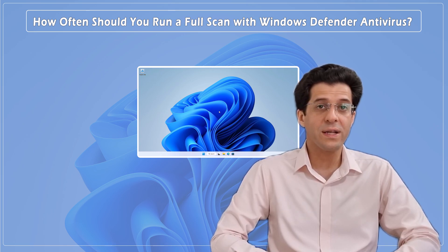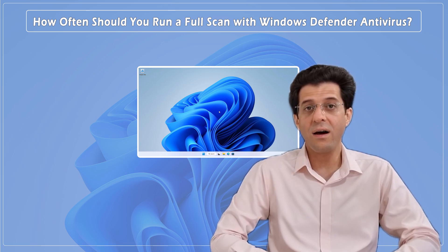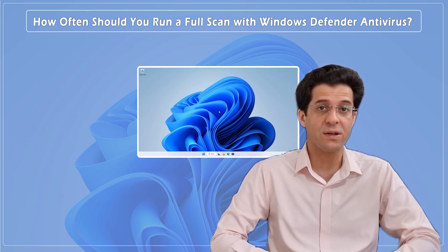We'll explore the importance of regular scans, the differences between quick and full scans, and how they contribute to your computer's overall security. Let's get started!